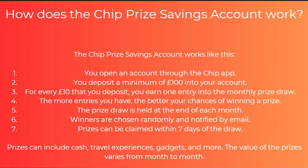How does the chip prize savings account actually work? You first open an account through the chip app. You can then deposit a minimum of £100 into your account. For every £10 that you deposit you earn one entry into the monthly prize draw. The more entries you have the better your chance of winning a prize. The prize draw is held at the end of each month. Winners are chosen randomly and notified by email, and prizes can be claimed within seven days of the draw. The prizes include cash, travel experiences, gadgets and more, and the value of the prizes varies from month to month.